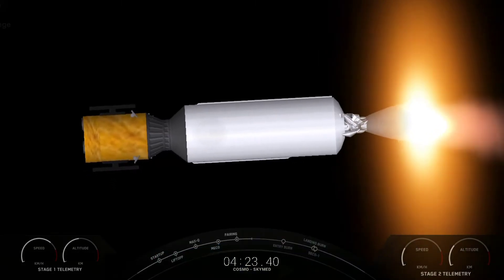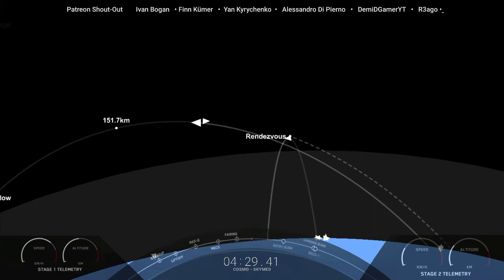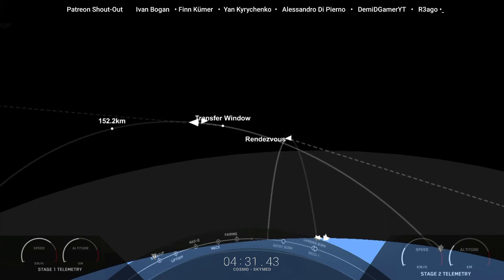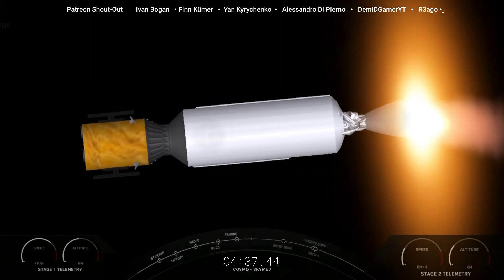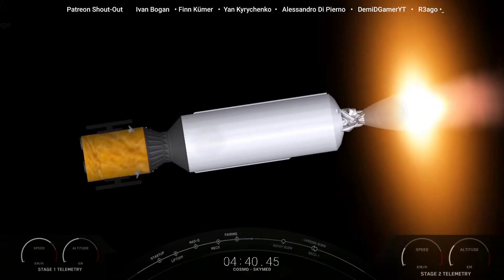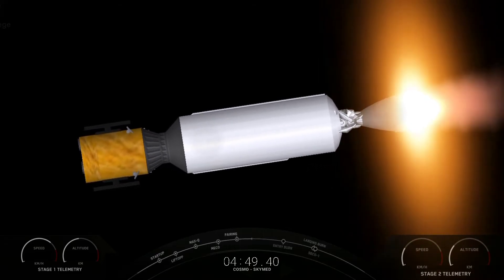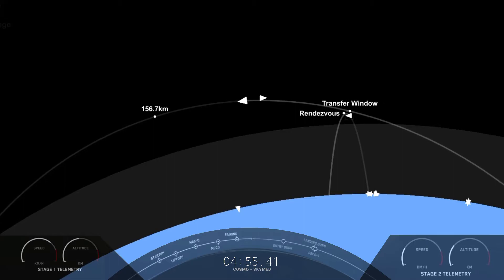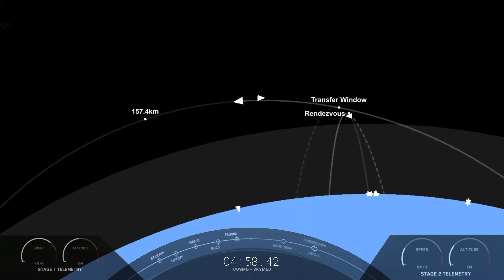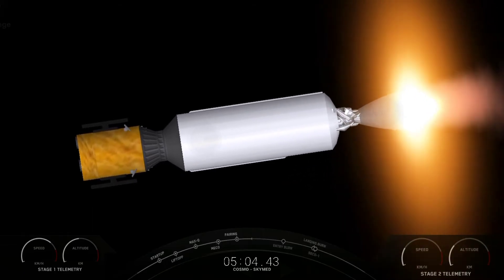We are T plus 4 minutes and 23 seconds into today's mission, currently in the first of two planned MVAC burns for satellite deployment. At T plus 6 minutes and 11 seconds you should see the first stage entry burn — the second of three burns needed to make its way back to landing zone one. For the entry burn we relight three of the nine M1D engines, starting with the center E9 engine followed by the E1 and E5 engines, to slow the vehicle as it passes back into the Earth's atmosphere.